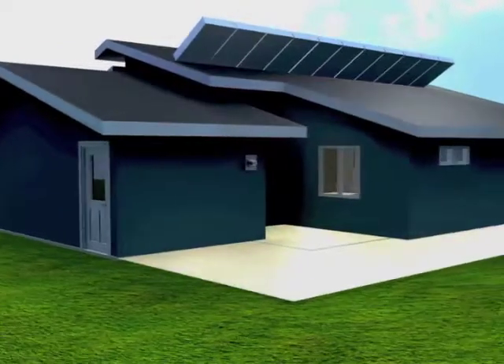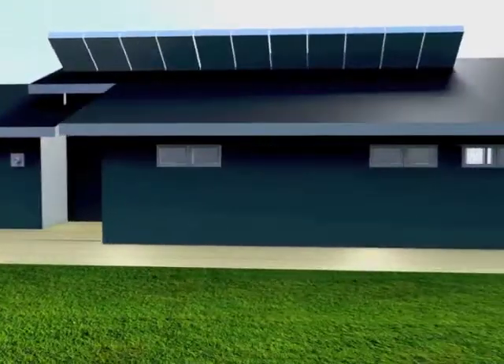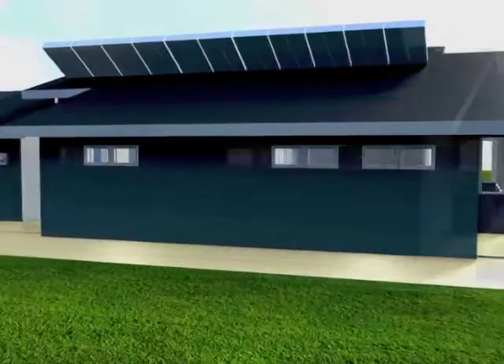The In-Home harnesses the sun's power to generate electricity from an array of 8-kilowatt photovoltaics. This will enable the house to become net zero.